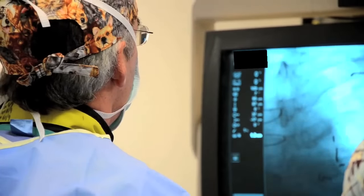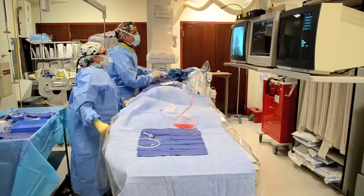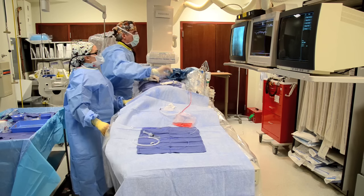Then we take our long catheter and put a wire through that, and then advance the wire up from the radial to the brachial artery and around the top to the heart, and then thread the catheter over that under x-ray guidance. I really felt different.